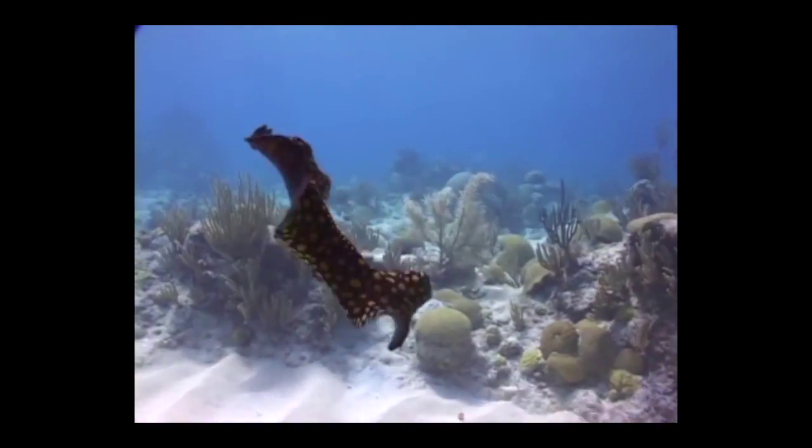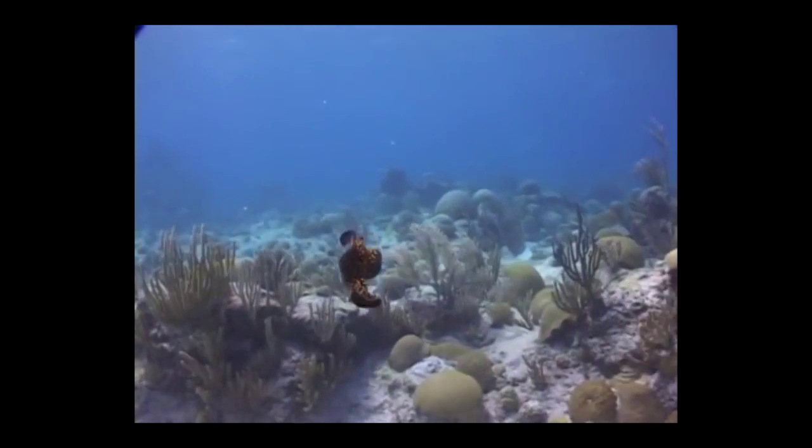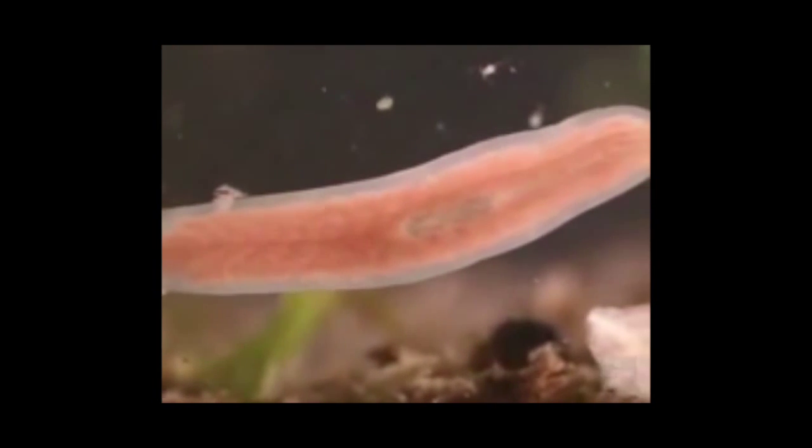Flatworms are a phylum of unsegmented, soft-body invertebrates. They also have no body cavity, and they are flat. Examples would be planarians and tapeworms.